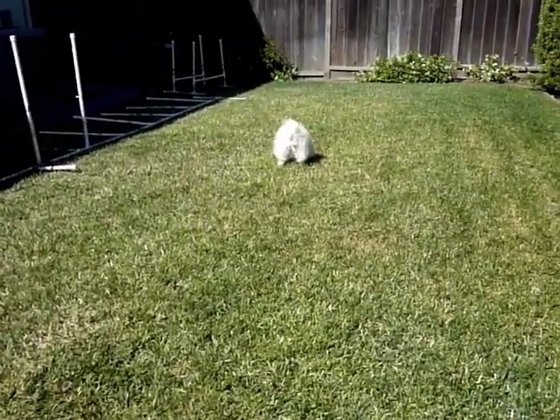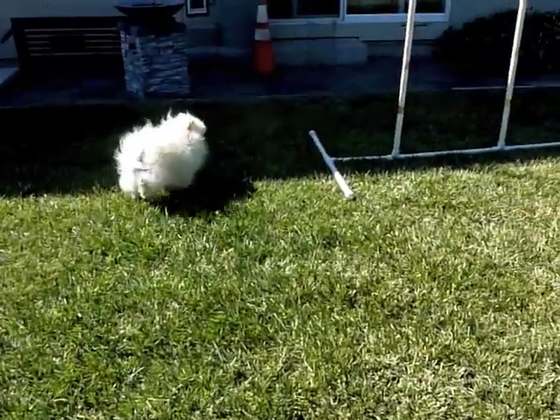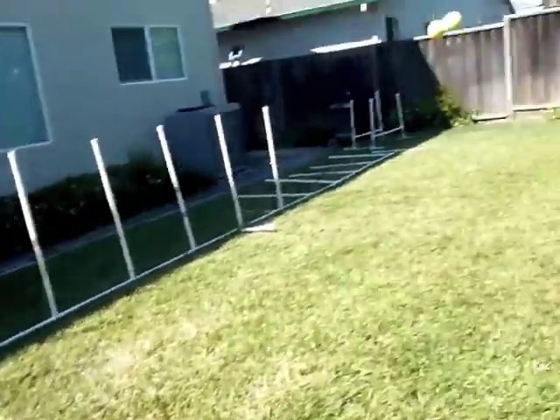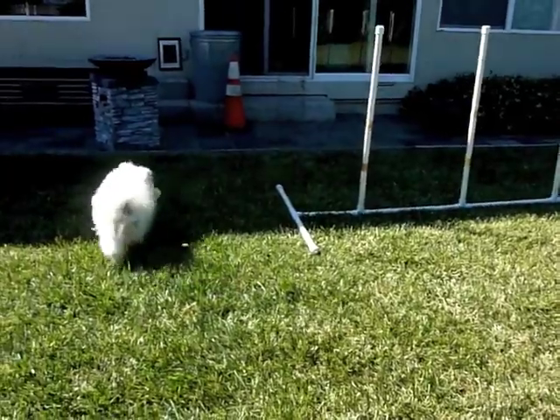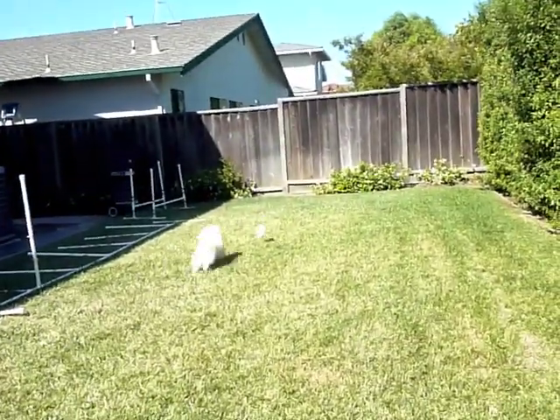That is a Tiny Tails tennis ball that we will be reviewing later. Duke! What's this? That is the Kahn Air Squeaker Dumbbell which we will be showing later as well. And finally, that is the Pogo Plush.